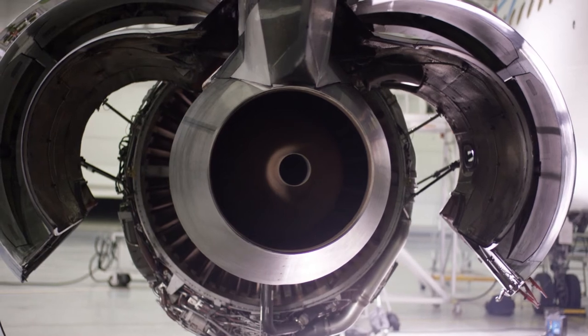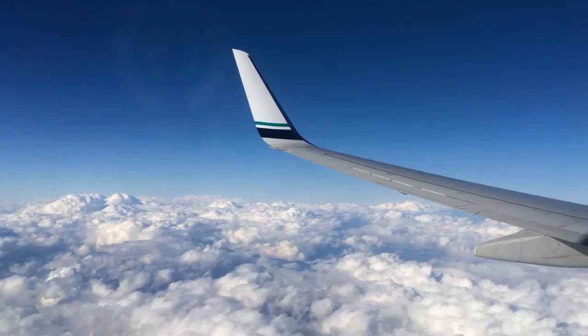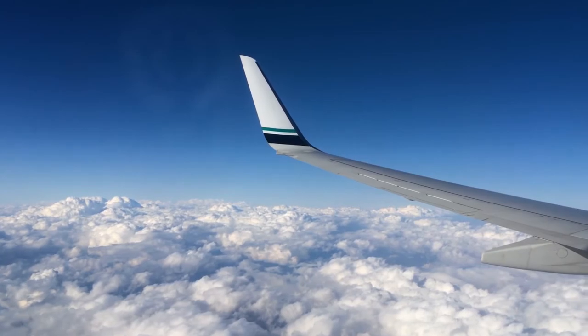Shape memory alloys are a really exciting field of material science. In jet engines they are used to design better nozzles at the back of the engine where air comes out, and we can change the shape so that it's more efficient. Also on plane wings, where they're trying to design shape-shifting wings, which is really exciting.